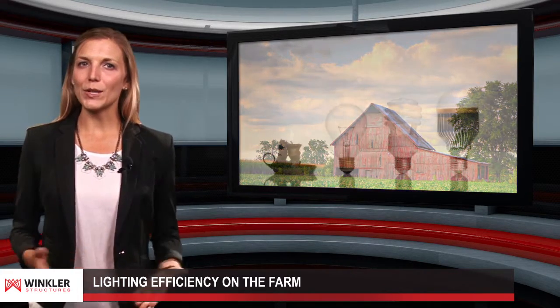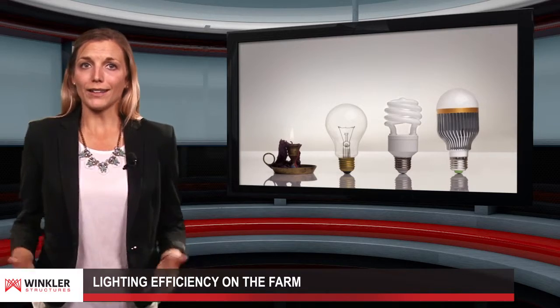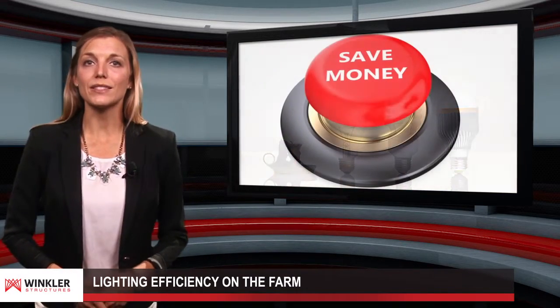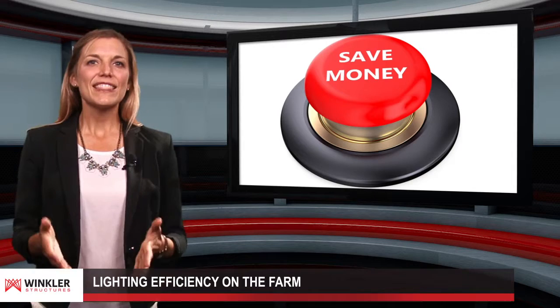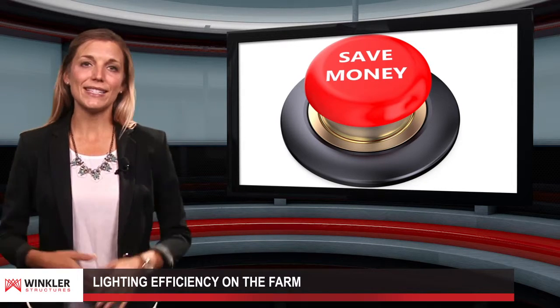Upgrading the lighting system on your farm will not only save you money, but it will also improve the quality of lighting. In addition, a Winkler Structures fabric building uses a 12-ounce poly material which allows 80% of natural light to illuminate the space. This eliminates the need for lighting during the day and saves farms a great deal of money.